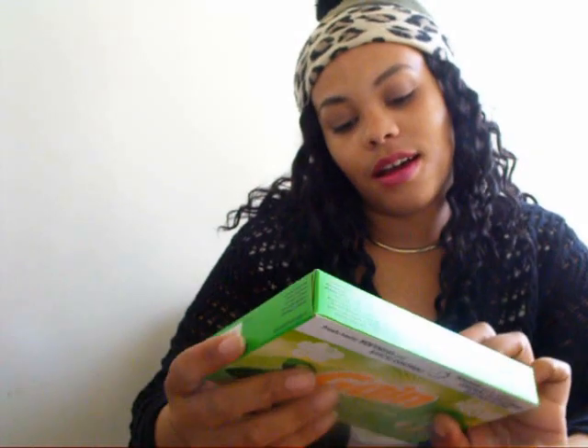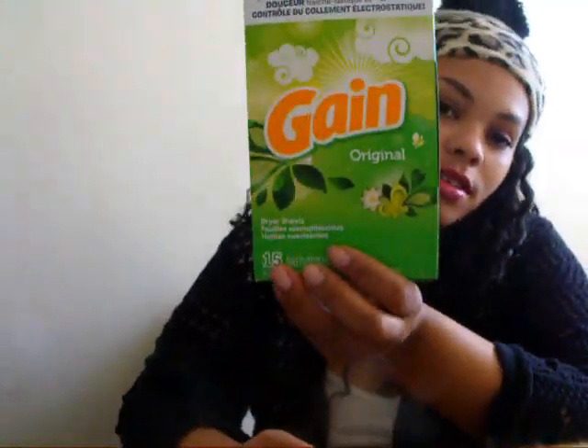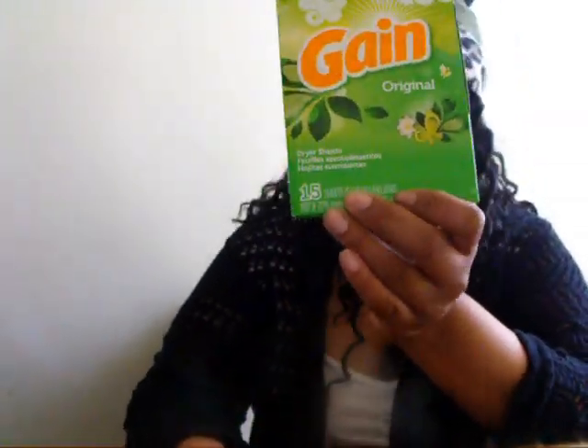The next thing I got were these Gain dryer sheets — I just needed some more so I picked them up. And the next thing I got were just some gloves that I needed to clean, and I also got a pack of batteries for different stuff.